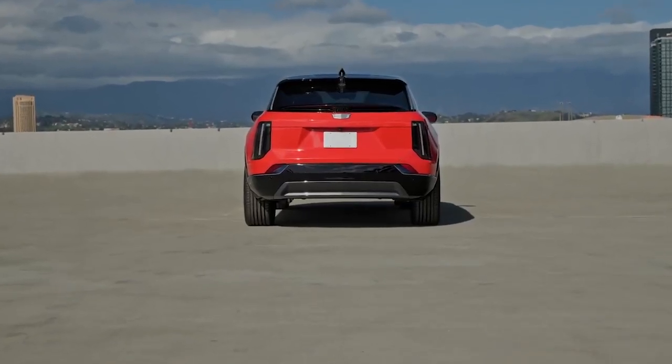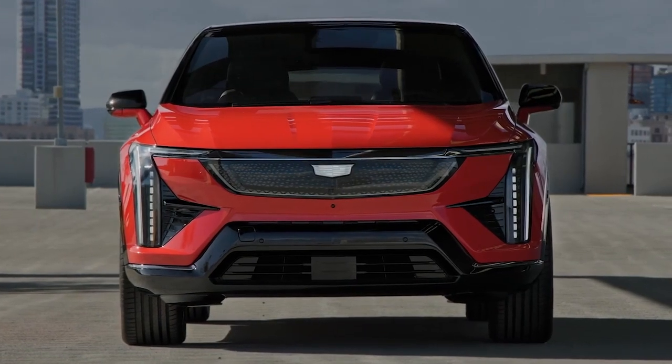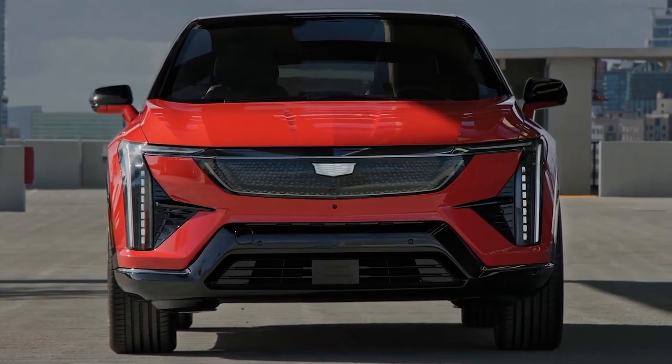Today, we have something truly special for you: the 2025 Cadillac Optic, a new small electric crossover that will join the Cadillac lineup.